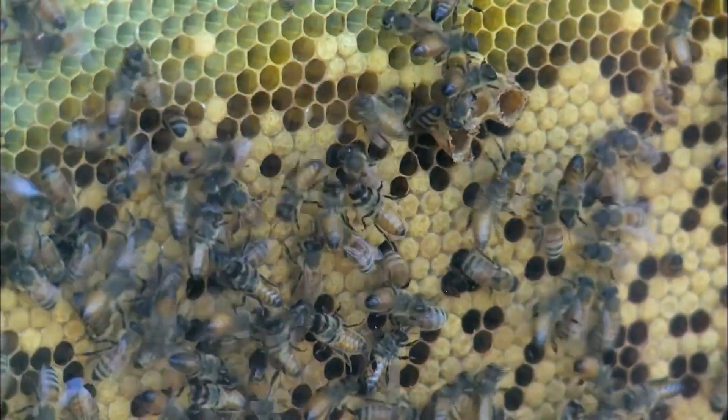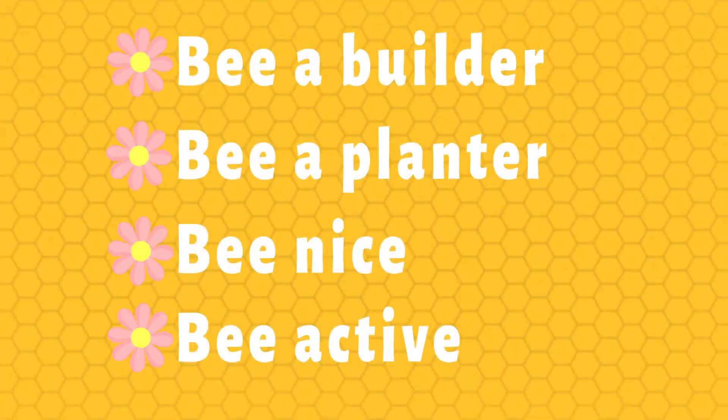Remember, bees are important to the environment and to your neighborhood. Follow these simple steps to be helpful.